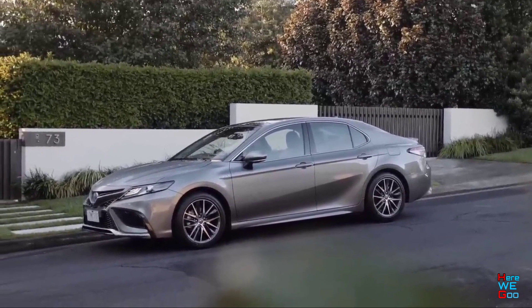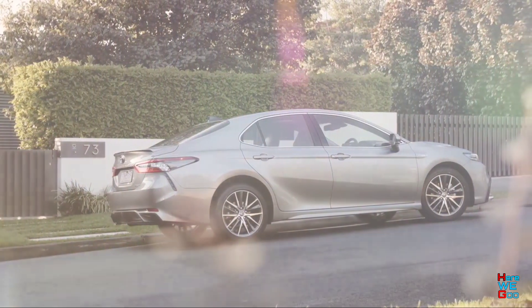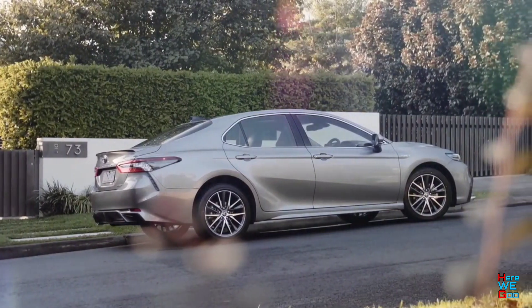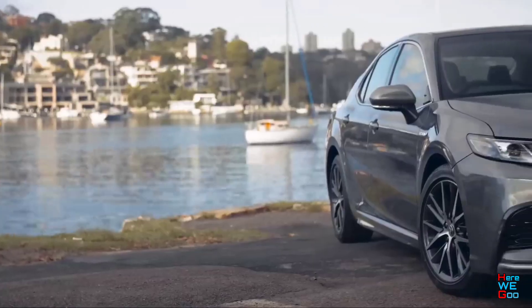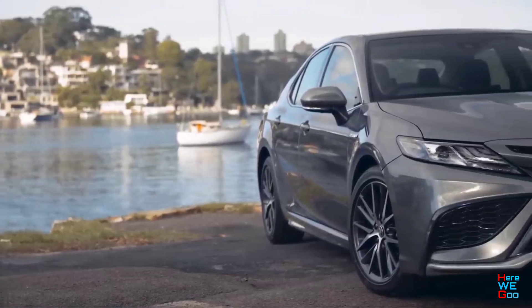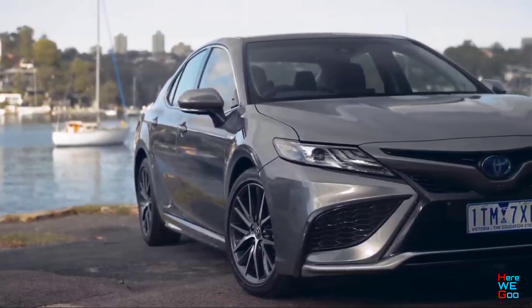The Camry model has been in the lineup of the Japanese automaker for a very long time. The first generation was introduced in 1982. Today, the eighth generation of the sedan with the factory index 1570 is on the conveyor, which premiered at the beginning of 2017 at the Detroit International Auto Show, and in the summer of 2020 it received a restyling.